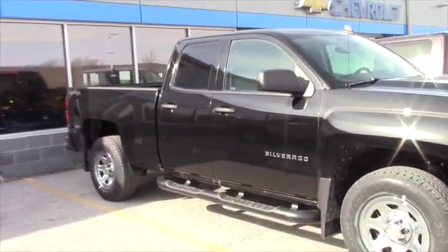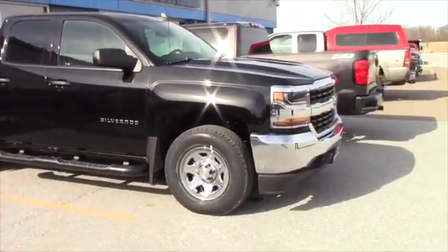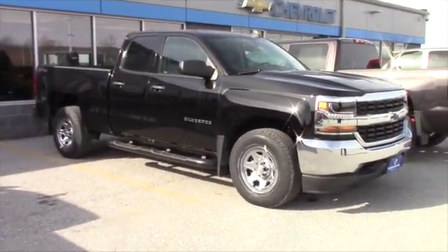You got your 3.5 inch digital diagonal monochromatic display, which shows you your trip, your miles per gallon average, and all that stuff. And your windows in the front are power and the rear are power as well.